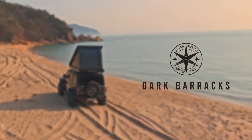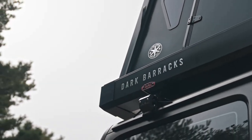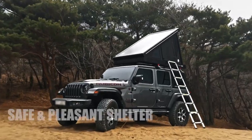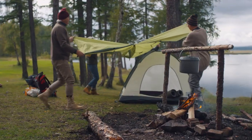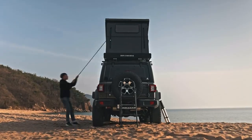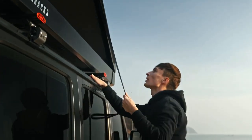Introducing Dark Barracks. Dark Barracks will provide you with a safe, pleasant shelter. Unlike traditional tents, the setup is also simple — open the locking system to lift the handle and secure the side walls.